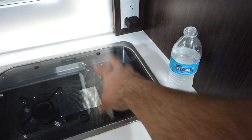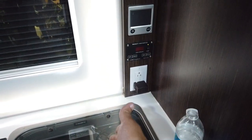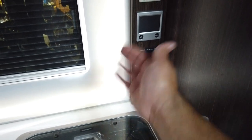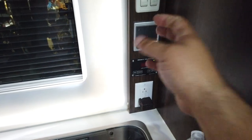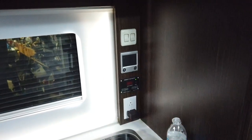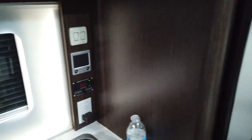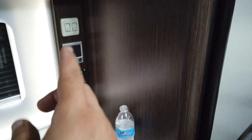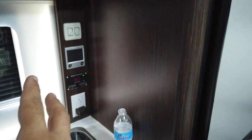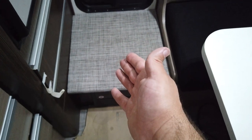People have complained that when they're cooking, it affects the thermostat — and that makes sense, because they put the thermostat right next to the stove. Pretty much anywhere else would have been a better location. I haven't had too many problems myself, but I've read a lot of people complaining about it. The solar controller being buried is also a big faux pas — I'd like easy access to monitor it.